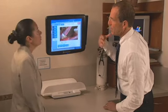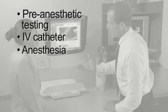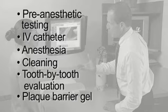These steps may include pre-anesthetic testing and IV catheter, anesthesia, cleaning, a tooth-by-tooth evaluation, and plaque barrier gel.